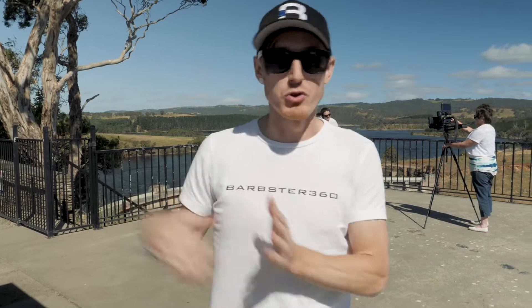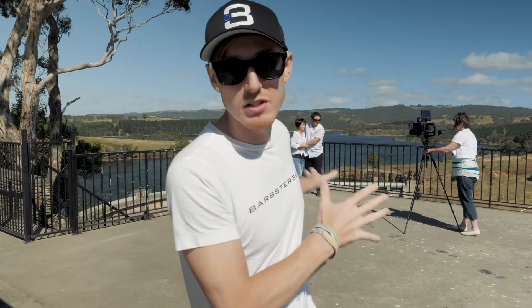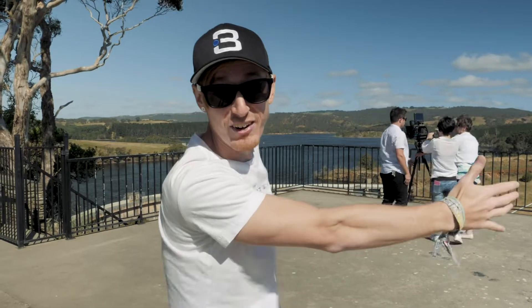We've just left Victor Harbor and were driving back up towards Adelaide when we thought we'd do a slight detour. We've just come across this place called Myponga Reservoir — look at how impressive that looks!